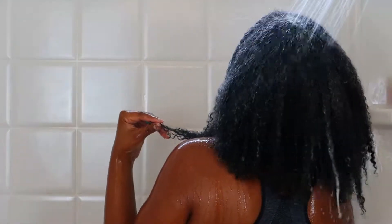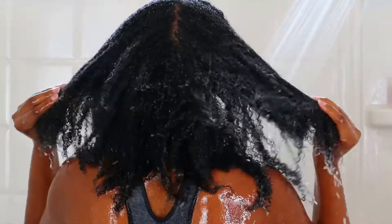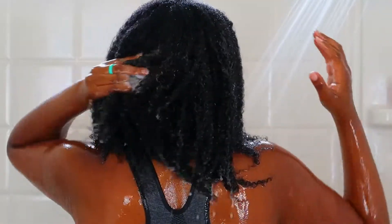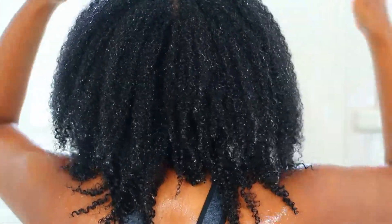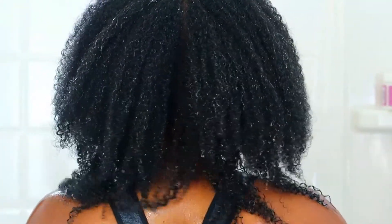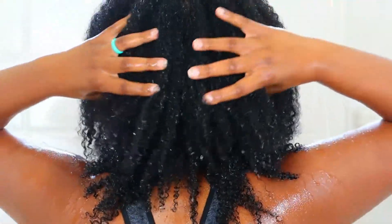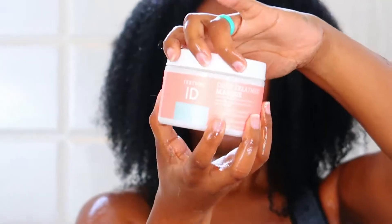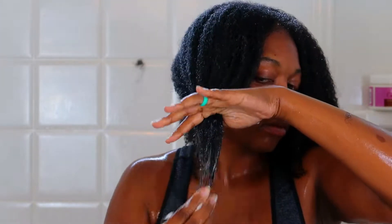If you have gel or a bunch of oil in your hair, this might not be good for you. But like I said, I did a protein treatment so the only thing in my hair was a leave-in conditioner, which made this a really good option. After I rinsed the cleansing conditioner out, it was great for detangling, but I was a little disappointed this line did not have a deep conditioner. So I went in with the original deep treatment mask from the very first Texture ID line to improvise.